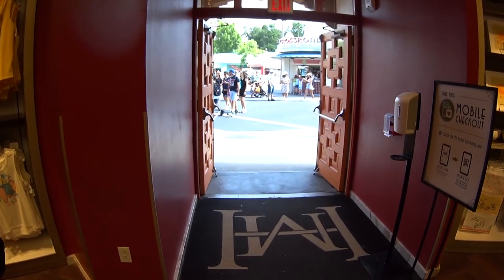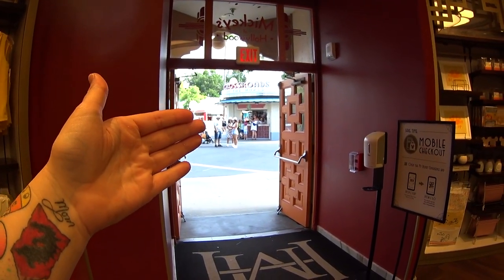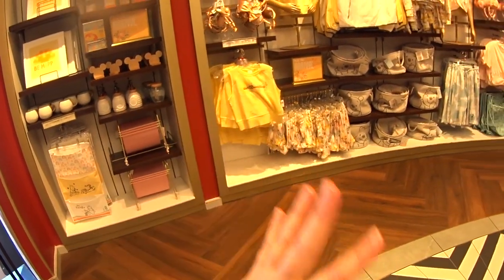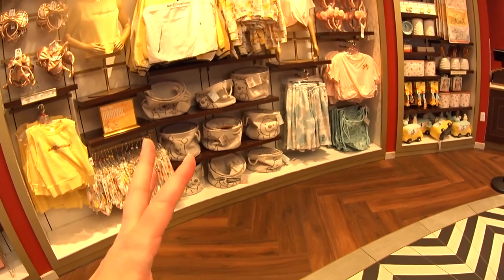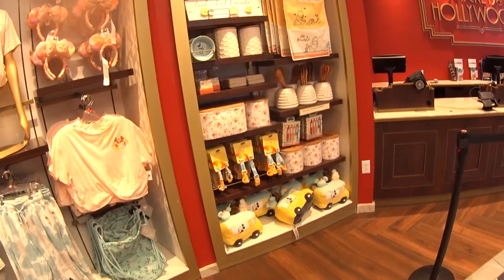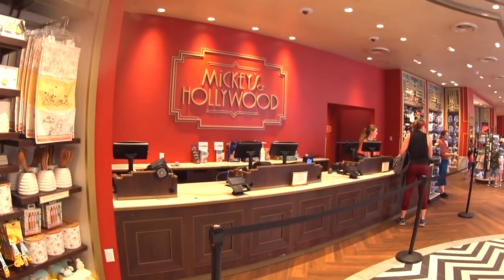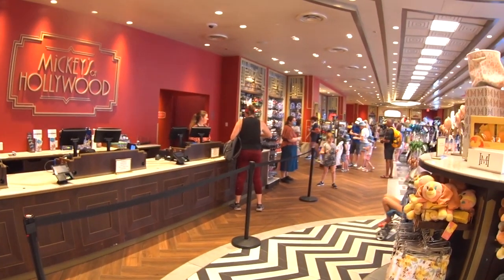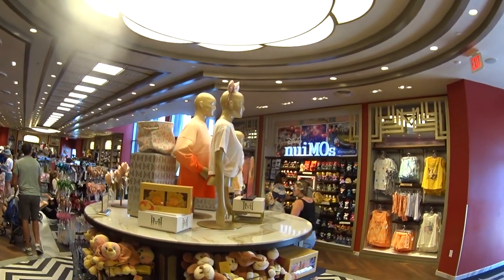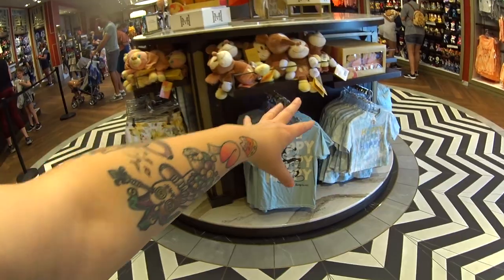We came in right here and as you can see there's Crossroads of the World and the entrance gates are right behind that. Right here on the left walking into the store we have some Minnie and Pooh stuff. This is Disney Store merchandise — you can find stuff in the parks that is from DisneyStore.com. This is the checkout counter, very pretty and nice open store.